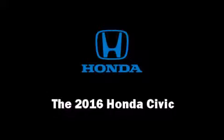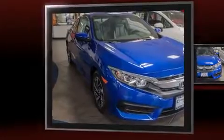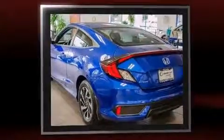You can expect a lot from the 2016 Honda Civic. This two-door, five-passenger coupe provides a satisfying ride for all passengers. Honda made sure to keep road handling and sportiness at the top of its priority list.